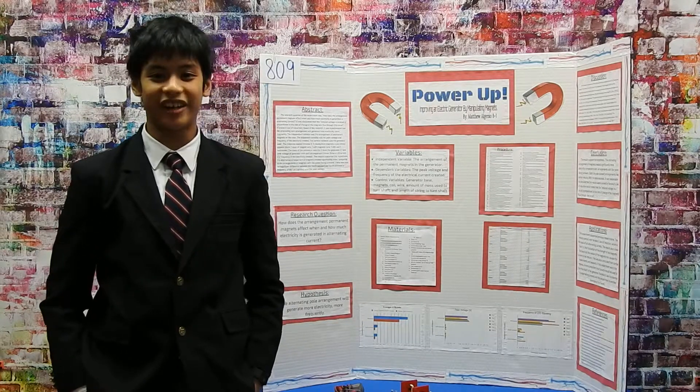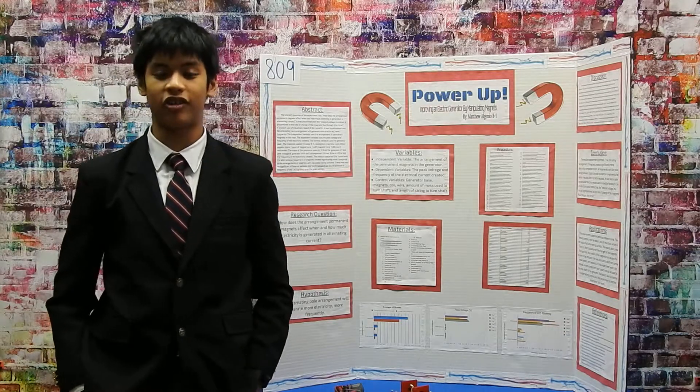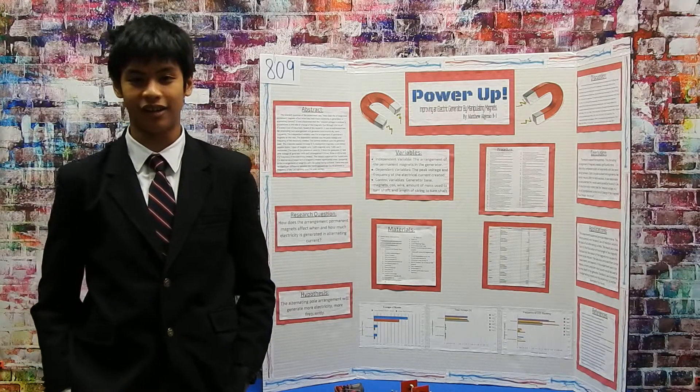Hello, my name is Matthew Eugenio. This is my science fair project, PowerMove: Improving an Electric Generator by Manipulating Magnets.